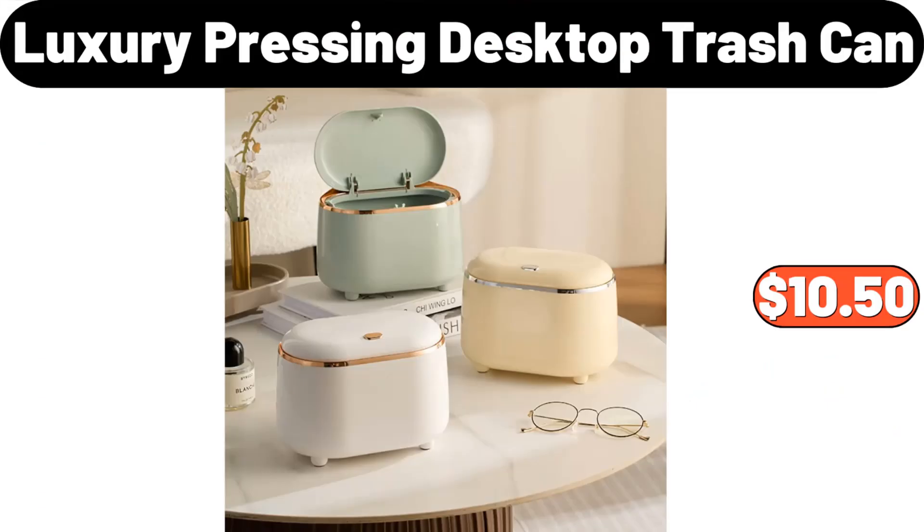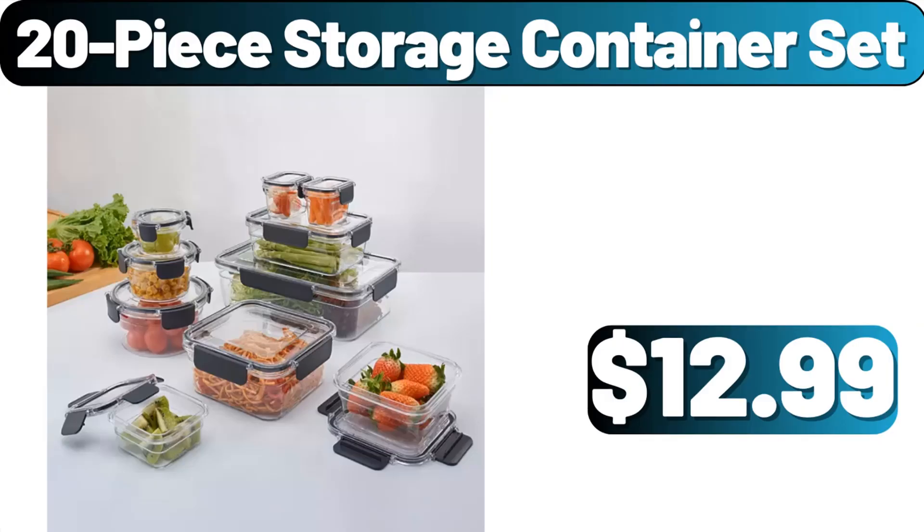Luxury pressing desktop trash can, $10.50. 20-piece storage container set, $12.99.